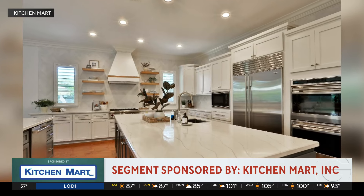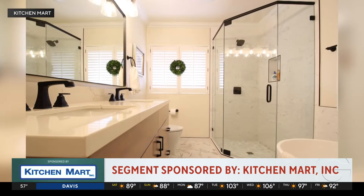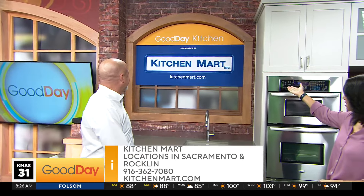We take care of all the remodeling aspects — the plumbing, the electrical. But you're doing bathrooms too? We do tons of bathrooms. How beautiful is this? We have two showrooms: Sacramento, which is very close to Bradshaw and Highway 50, and Rocklin, which is Granite Drive and Sierra College Boulevard.